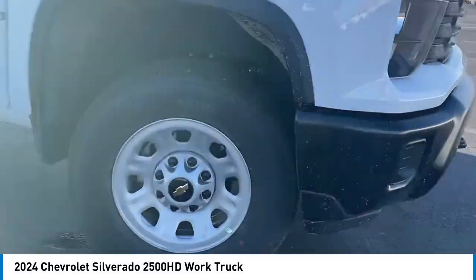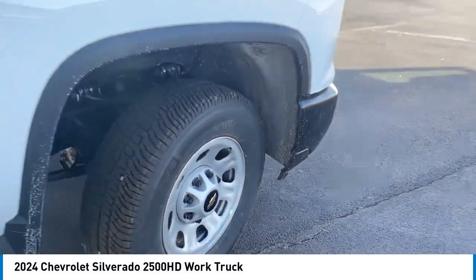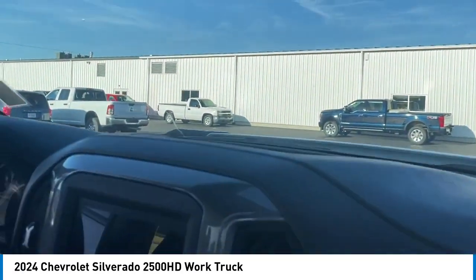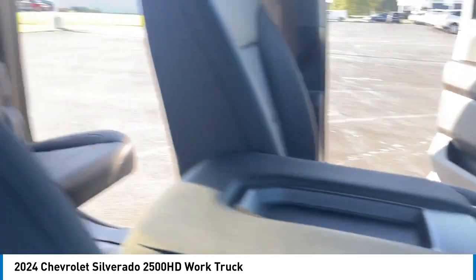Come test drive the 2024 Silverado 2500 HD. This pickup truck pulls unlike any other. Here are some of this vehicle's great options.